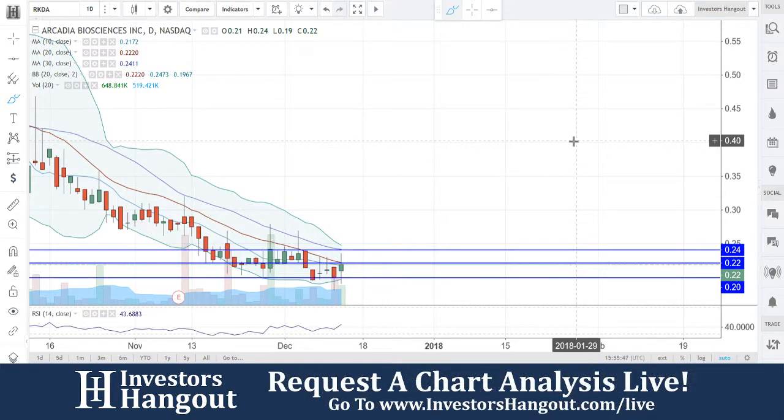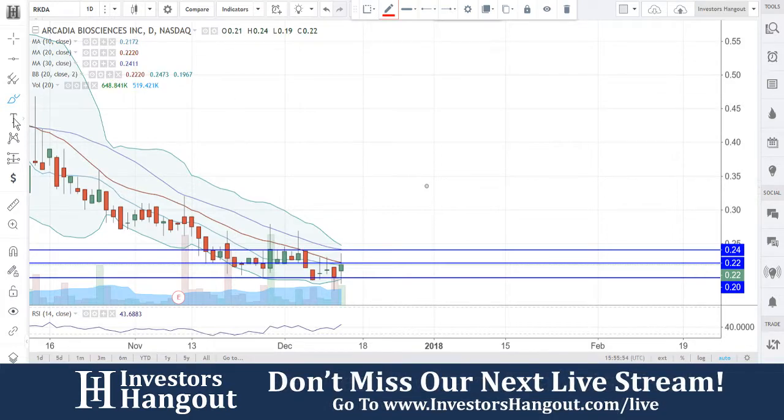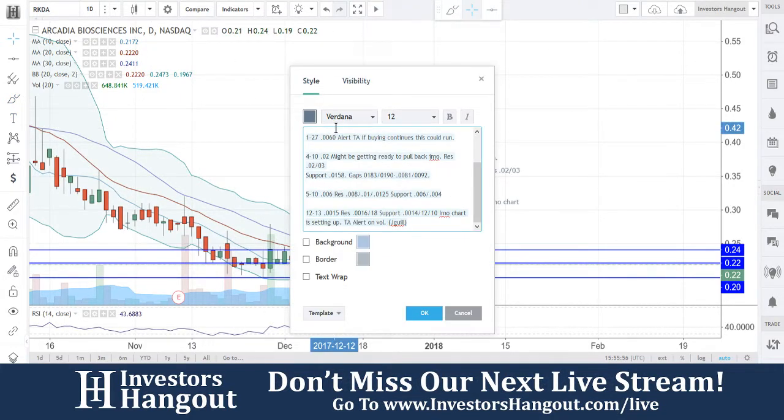Watching for the break of $0.24 — you guys break that $0.24, it could indicate a possible reversal and breakout from there. But I do like the way that this has stabilized right here around the $0.20, and it does look like it's trying to make a move right now.